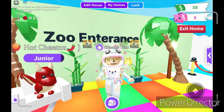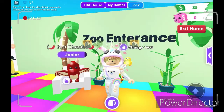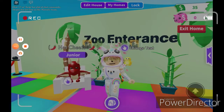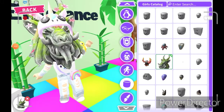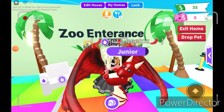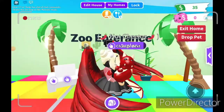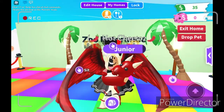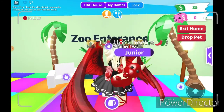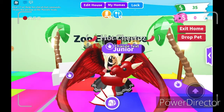The next thing I'll be dressing up as is a dragon. It's legendary. So let's get into this one. This is the dragon. Let me know what you guys think. I think I've done pretty good with the dragon, getting all the nice colors right. My dragon's name is Hot Cheetos.